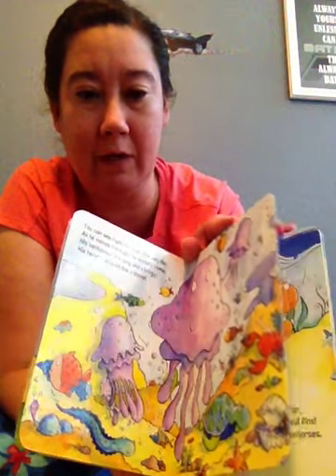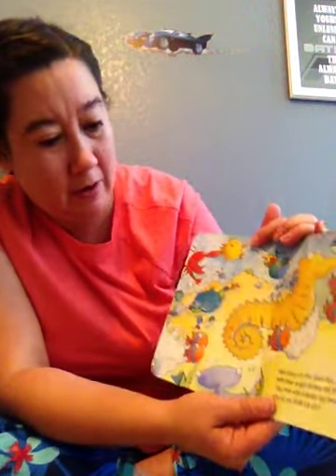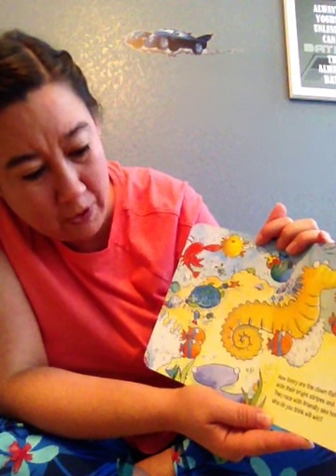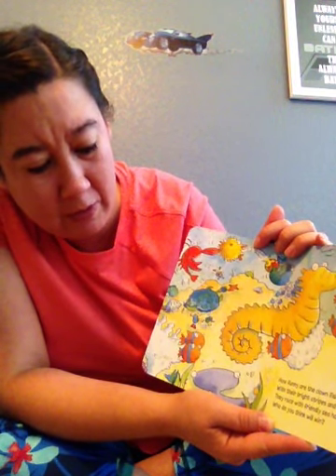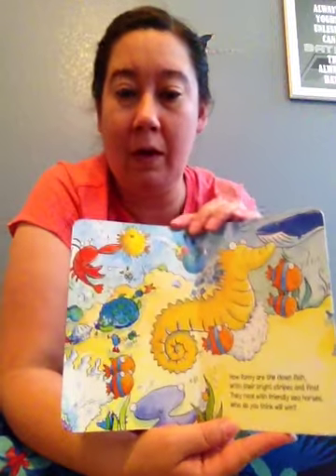Do you guys see the jellyfish? What color is the jellyfish? How funny are the clownfish with their bright stripes and fins — they race with friendly seahorses. Who do you think will win?